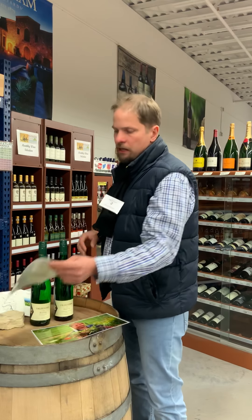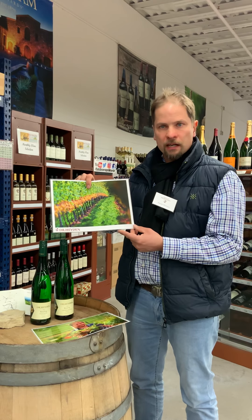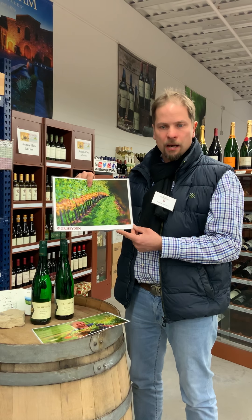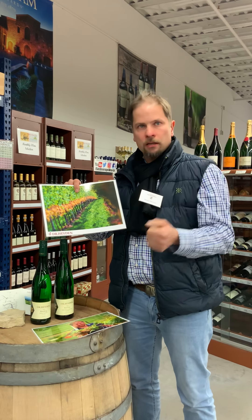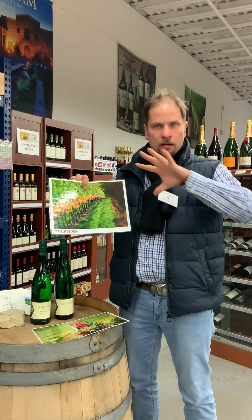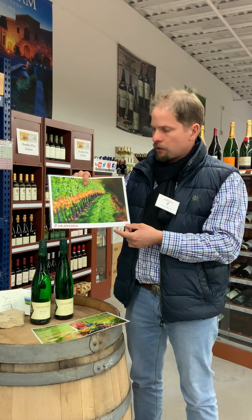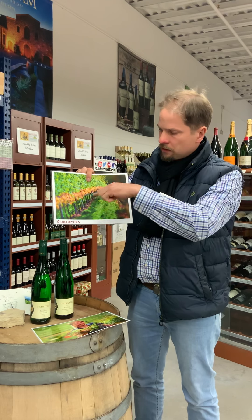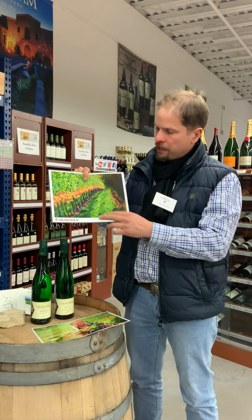Most of my vineyards are east-facing slopes. This is now the Sackträger vineyard site. Sackträger comes from a historic name, the Sack Carriers — they were the strongest men in Oppenheim. They built and protected a big part of the town wall which surrounded the city of Oppenheim. This east-facing slope gives perfect sunlight exposure to the grapes.